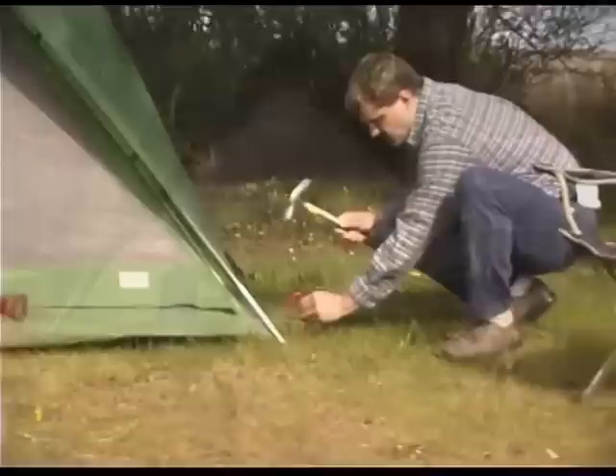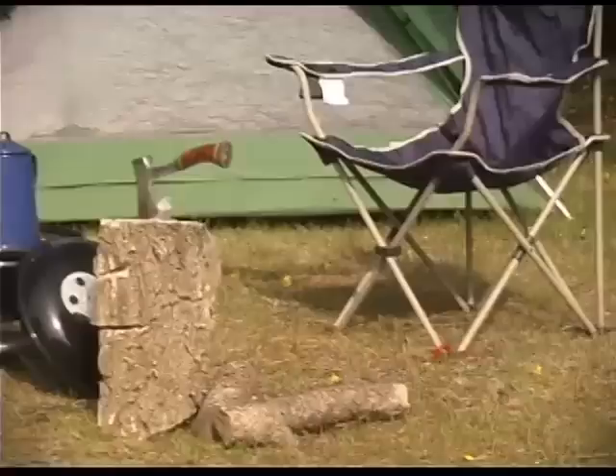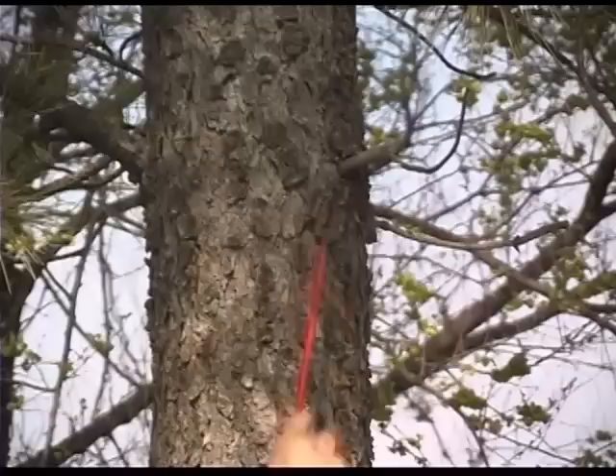Outdoorsmen will find Stakes That Stay an indispensable tool and will wonder how they ever survived without them. Entire campsites can now be secured with Stakes That Stay. With Stakes That Stay you can have the peace of mind knowing that tents, chairs, tables, awnings and almost anything of value will be held firmly in place. Stakes That Stay will also prove handy while camping, hunting or fishing when you need to suspend a clothesline, portable shower or anything else from trees or nearby structures.